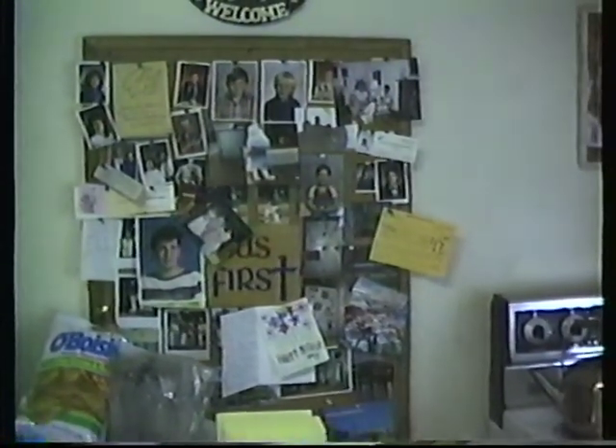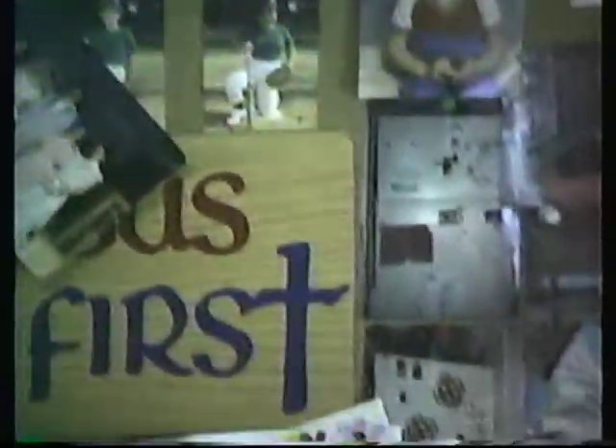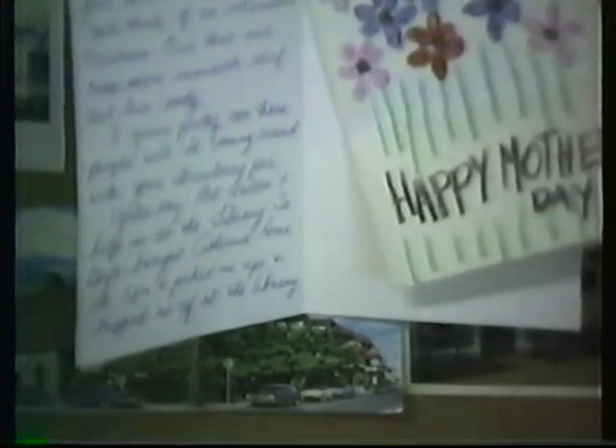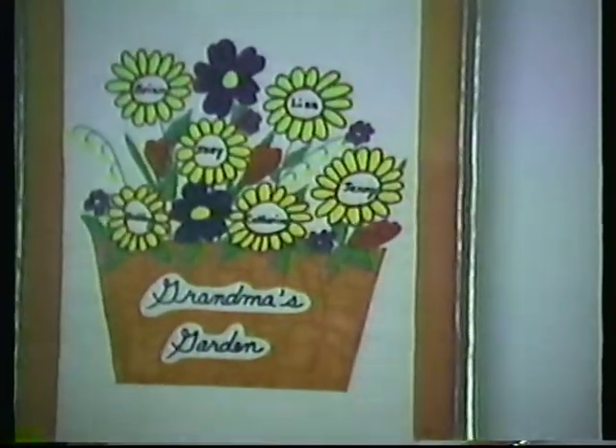Here's our bulletin board. We got a lot of pictures. Here's some pictures of Catherine and her mother and father. Recognize that Mother's Day card? There's something Becky made for Mom.